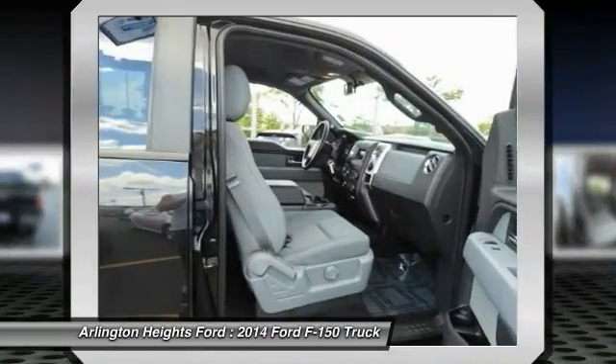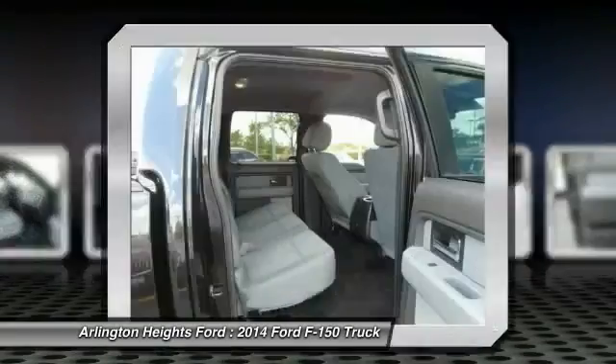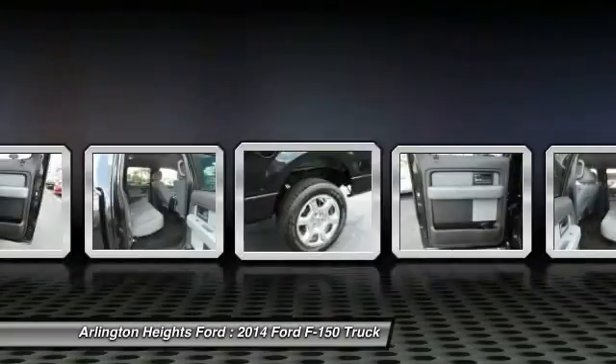Power steering, cruise control, aluminum wheels, floormats, AM/FM stereo radio. This beauty will make even your house keys jealous. Drive it today.